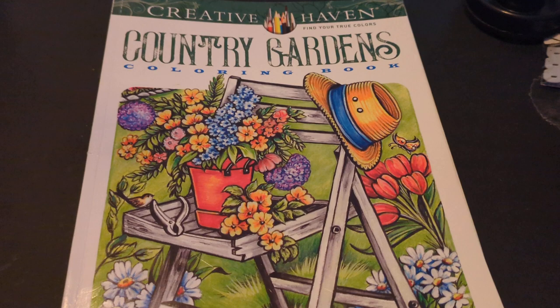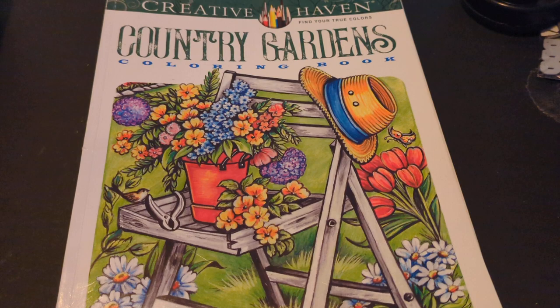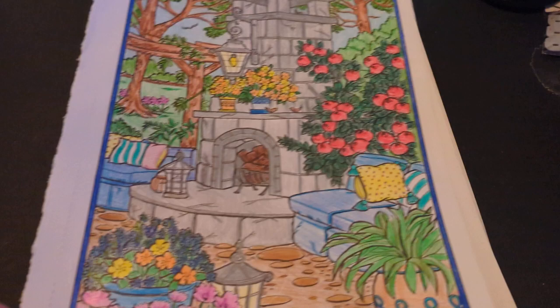Hi, this is Buddy Color with Kiki's Life. I'm going to go ahead and tag her below, but this is Buddy Color, and we're coloring out of this Creative Haven Country Gardens coloring book.